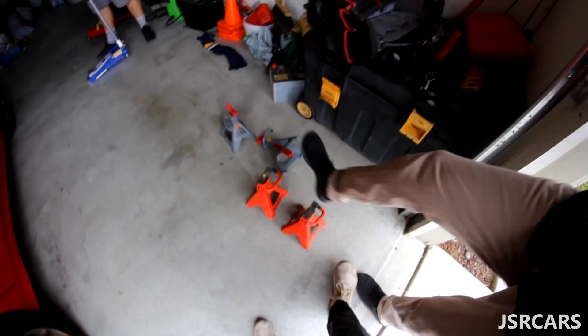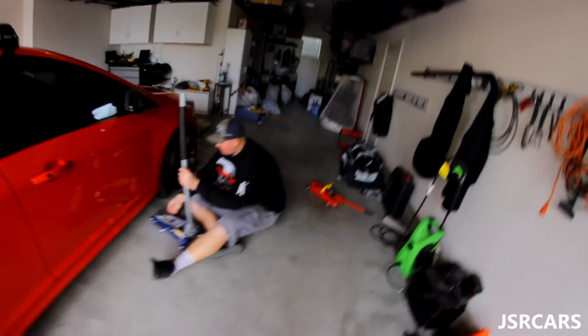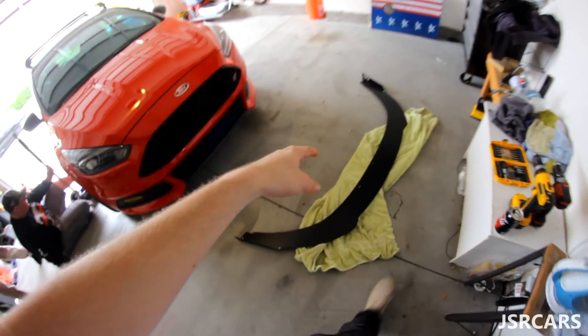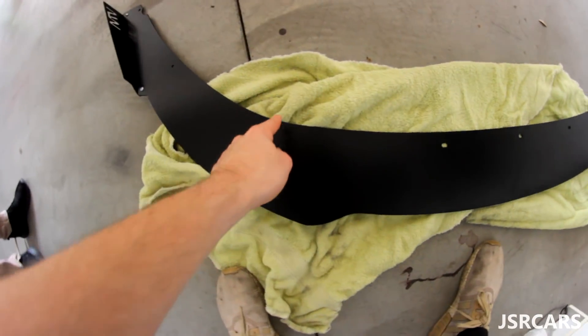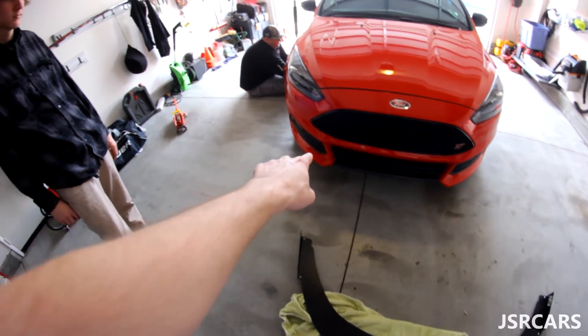All right. We got some little jack stands here. Safety number one, of course. We got two jacks, so that's what we're doing. We're going to hopefully get this on pretty quickly. Shouldn't be that hard — it's already got pre-drilled holes in the material. It's just a matter of bolting in and drilling into the car.